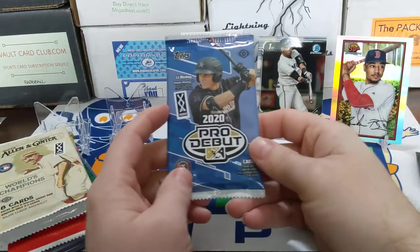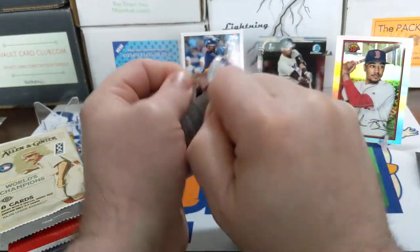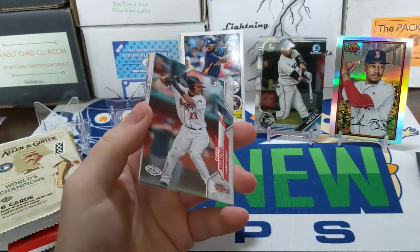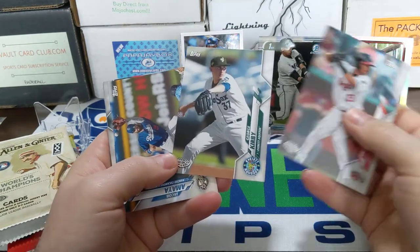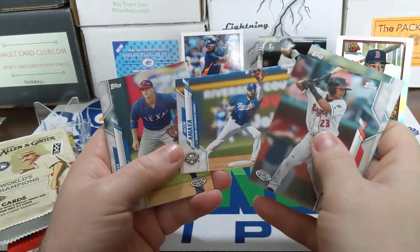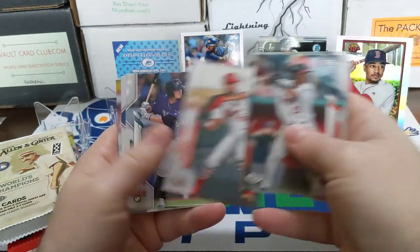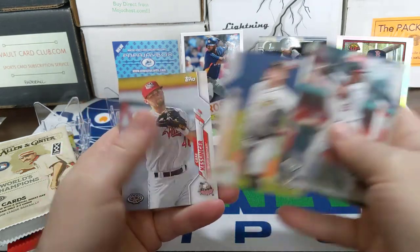Moving on to our first hobby pack — 2020 Pro Debut. It's got JD Bullett-A on the cover. Hopefully we get an auto out of here; I believe it's two autos per box, so pretty good chance. There's an Everett AquaSox card, Josh Young, Aaron Shuck, and obviously looking for some Hillsborough Hops as well — local team.